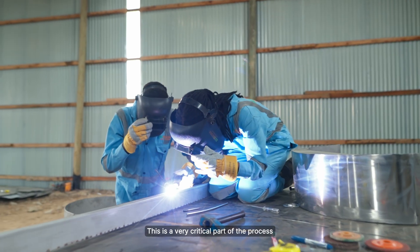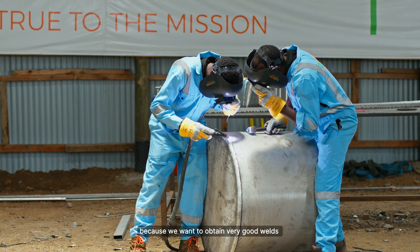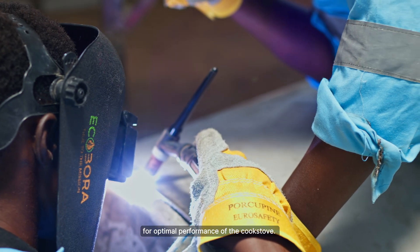The next step is welding of the various parts. This is a very critical part of the process because we want to obtain very good welds for optimal performance of the cookstoves.